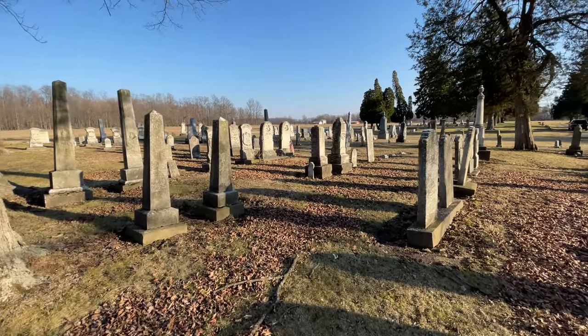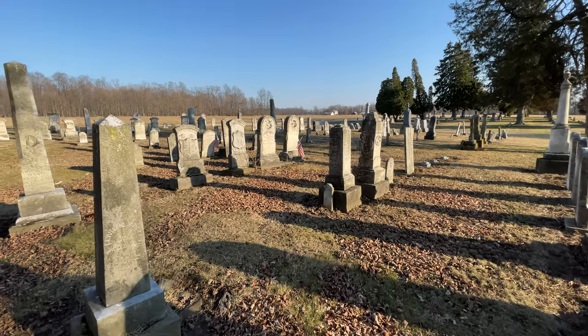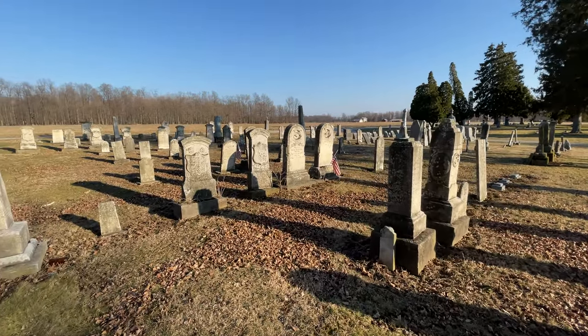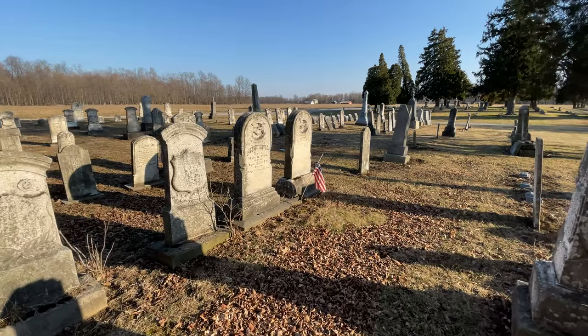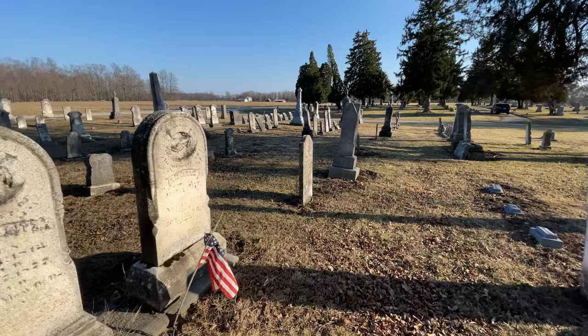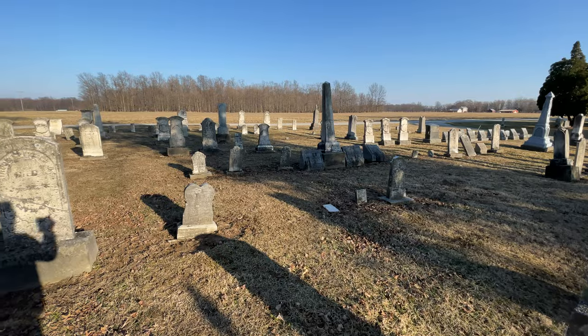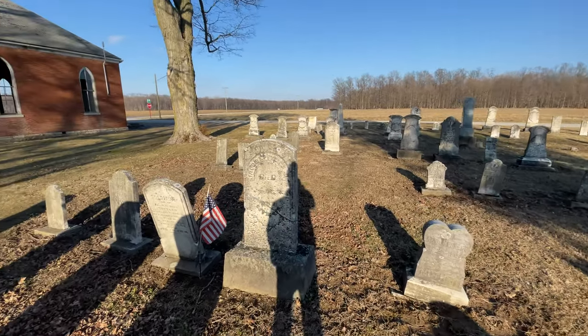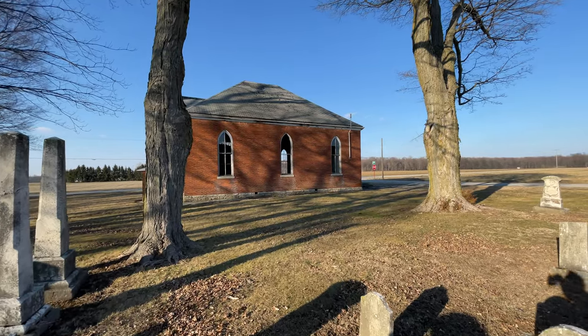A lot of stones from the late 1700s — I saw one from 1799 — pretty incredible. A lot of early 1800s, a lot of pre-Civil War in here. There's the church.